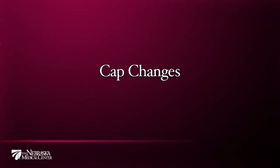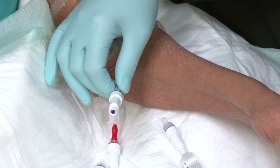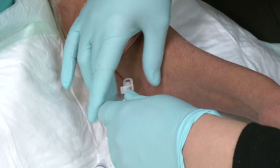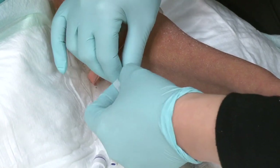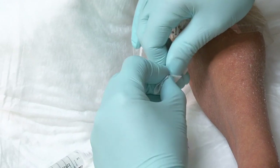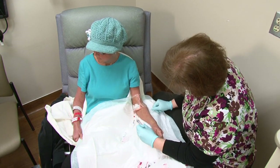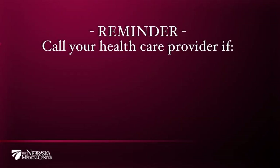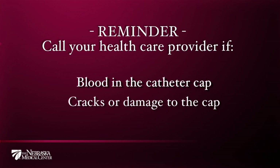Each type of cap comes with a manufacturer's recommendation as to how often it needs to be changed. Your health care provider will change caps regularly based on that recommendation, usually every three to four days. Caps also need to be replaced before the next scheduled change if, for instance, after being punctured by syringes repeatedly, the cap begins to wear out and may become cracked or soiled with blood. If you ever notice blood in your catheter cap, cracks, or damage on the surface of the cap, inform your health care provider so the damaged or soiled caps are changed as soon as possible to prevent infection.